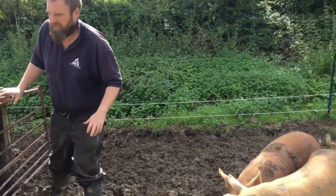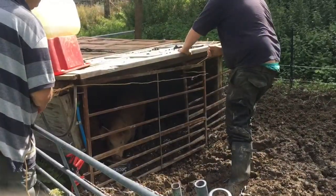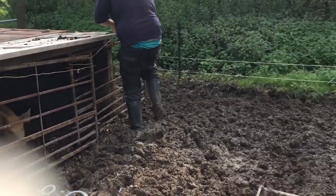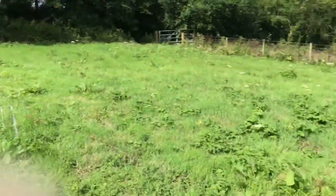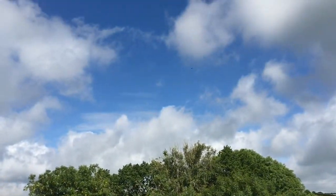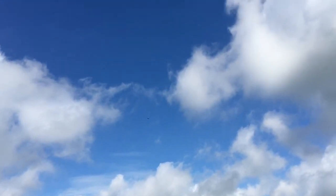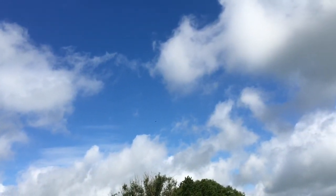It is pig moving afternoon. Stage one: get pigs into house. Success — pigs are in. Pigs are now being secured in there momentarily for us to move all this fencing over this piece of land. And we have buzzards overhead — a couple of them wheeling around. I don't know if we can make that out on the camera.